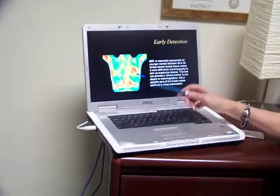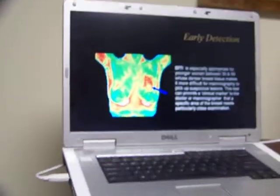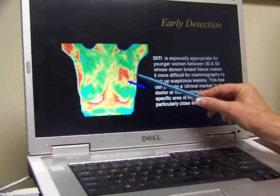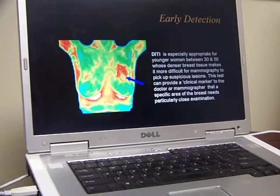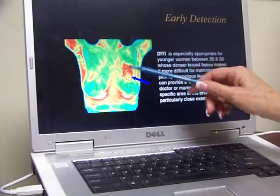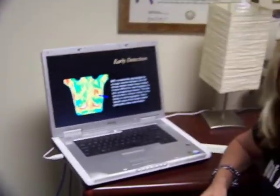Thermal imaging is a non-invasive test that picks up problems in the body 8 to 10 years prior to a mammogram. And here we're seeing a picture of a breast. This picture is showing us that this patient has an abnormality in the left breast. We're also seeing the lymph system, the thyroid, and the carotid, which we're never going to see in a mammogram. We're getting so much more information.